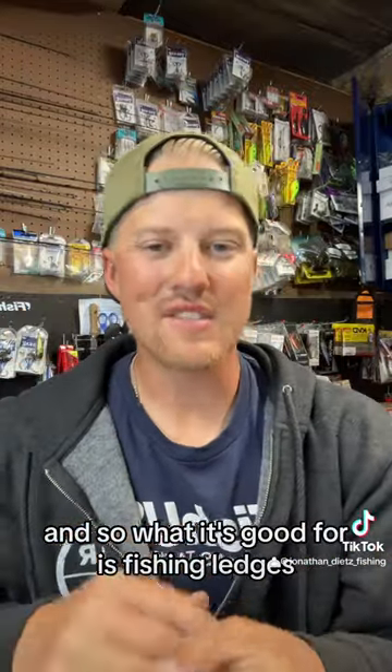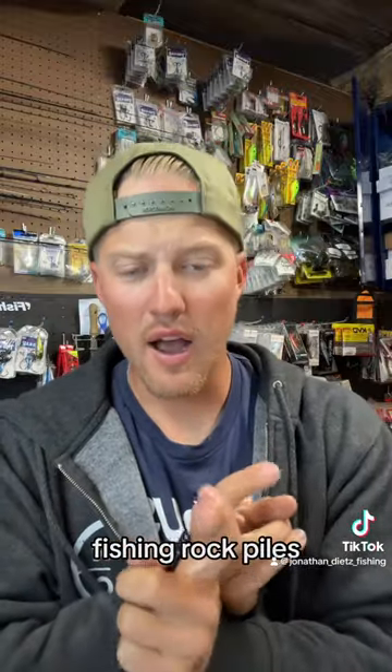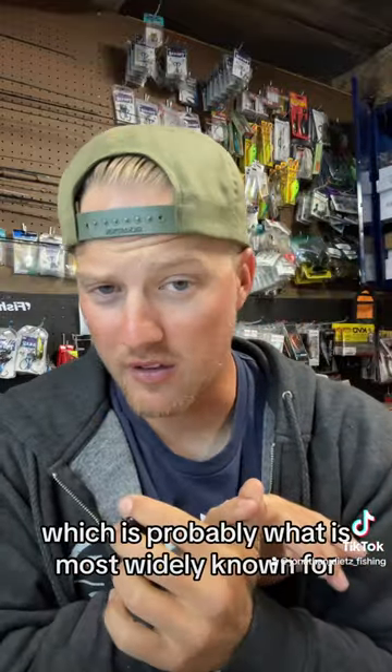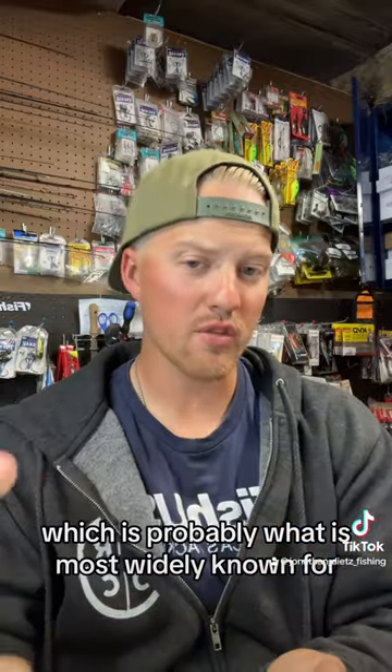It's good for fishing ledges, fishing rock piles, fishing grass clumps. If you're a Florida guy you know exactly what this is, and also fishing brush piles, which is probably what it is most widely known for.